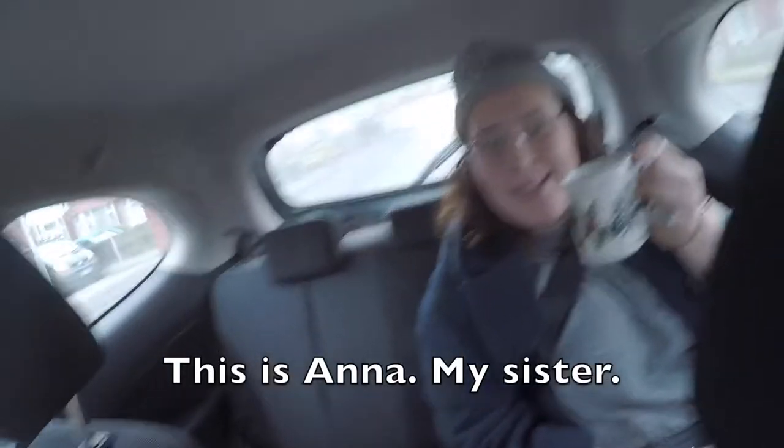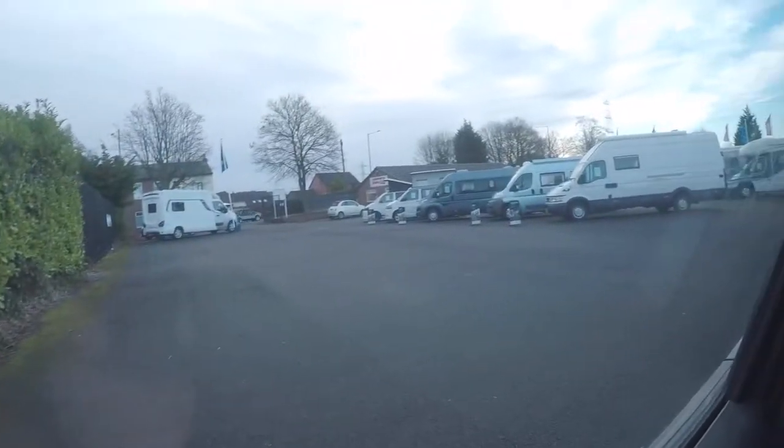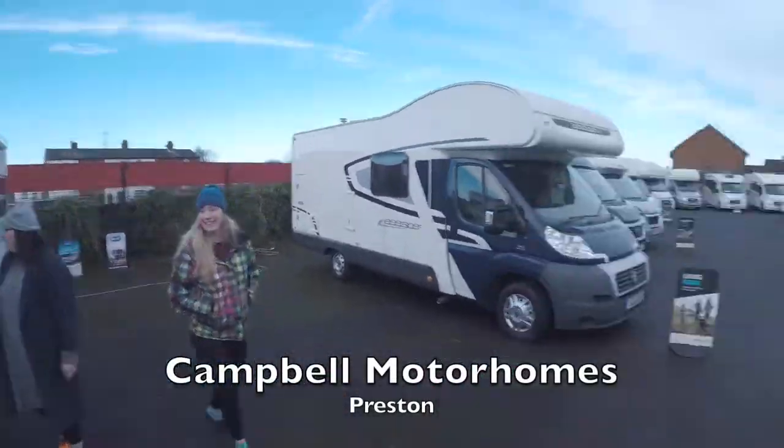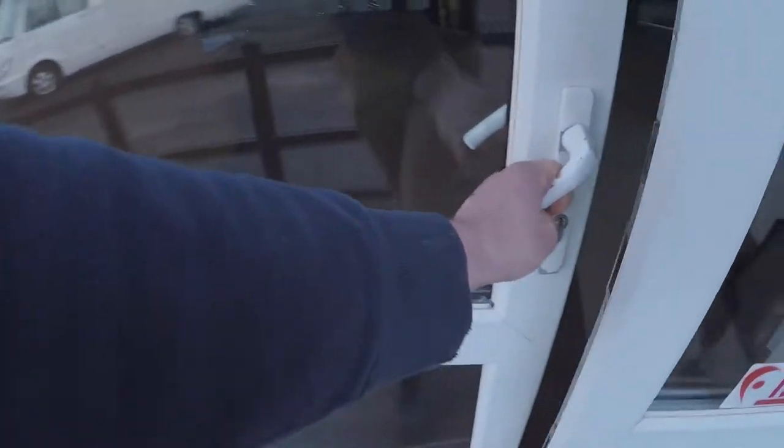I'm so happy that you've included me in this. Going on a motorhome hunt! We just pulled up — motorhomes everywhere. We've come to look at one in specific, an Auto Trail they've got for sale at Cheyenne.